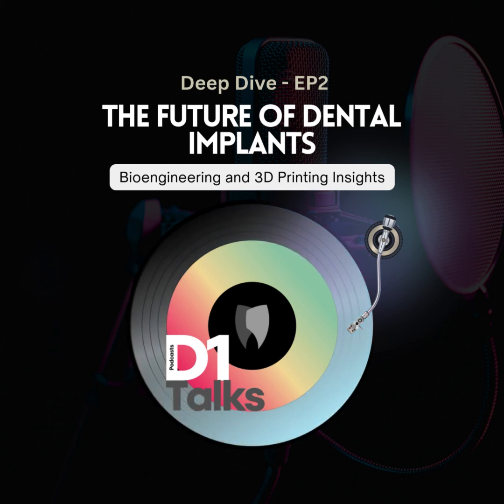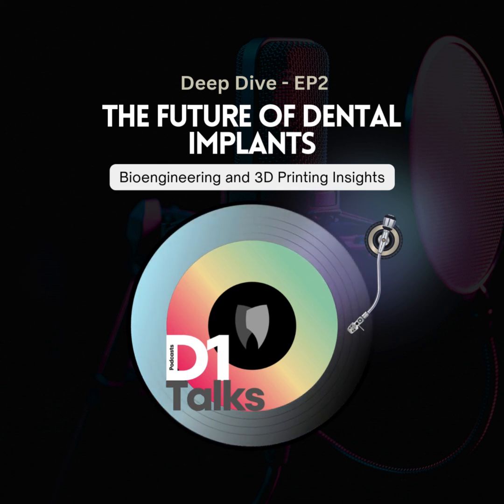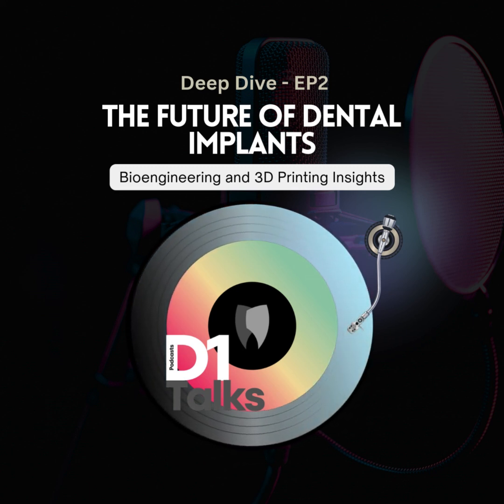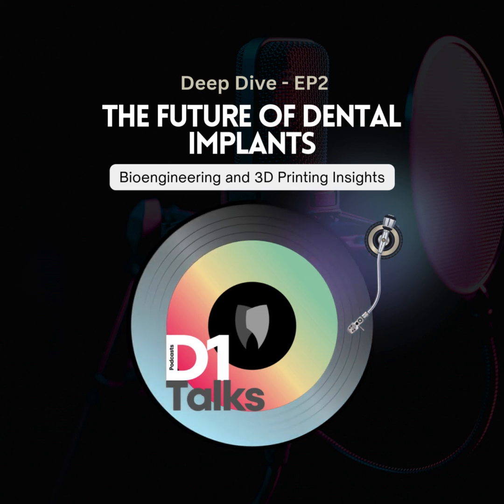3D printing — everybody's heard about it, right? But we're not talking about little plastic trinkets anymore. We're talking about printing body parts, like actual teeth. It's really incredible what we can do now. Remember how dentures used to be? Those clunky things. But now with 3D printing we're creating implants that are practically identical to real teeth — even better, custom made for each person.